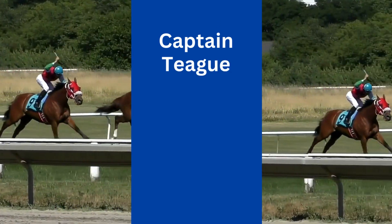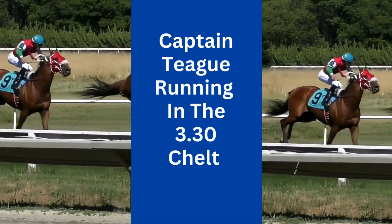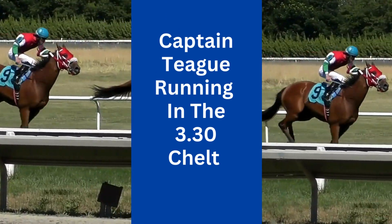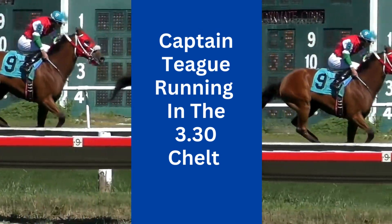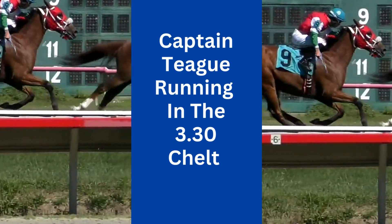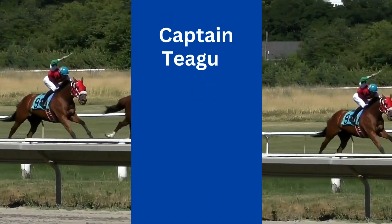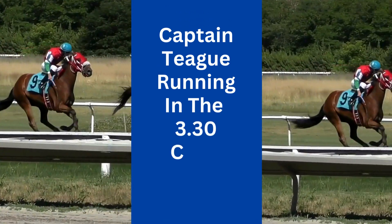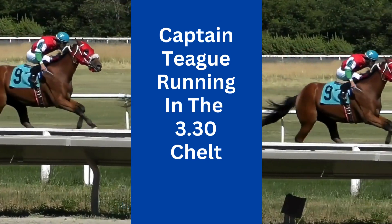Next up, let's talk about Captain Teague. He placed third in the champion bumper and impressively won the Persian War at Chepstow on his hurdles debut. This level of performance right from the start has earned Captain Teague considerable respect in the racing world. He's a horse with a knack for making a strong impression, and today's race could be another platform for him to demonstrate his remarkable abilities.